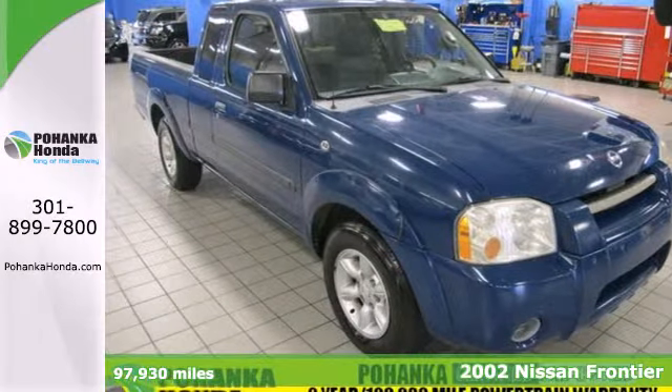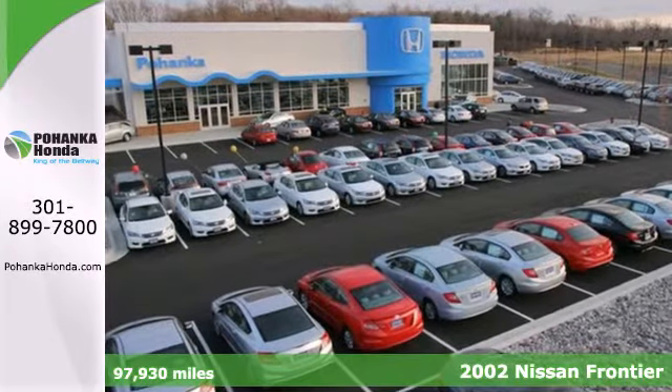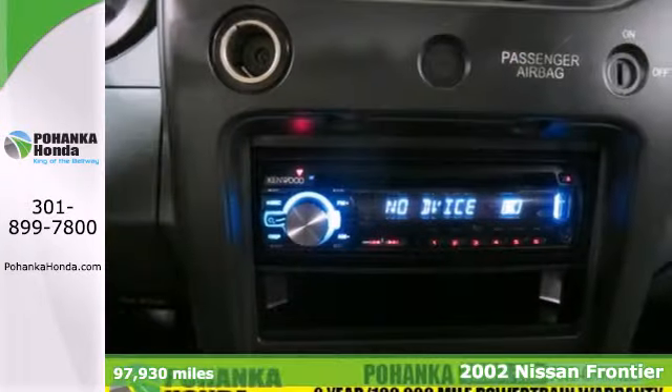It's a 2002 Nissan Frontier. Standard safety features include dual front air bags, power steering, and rear wheel anti-lock brakes.